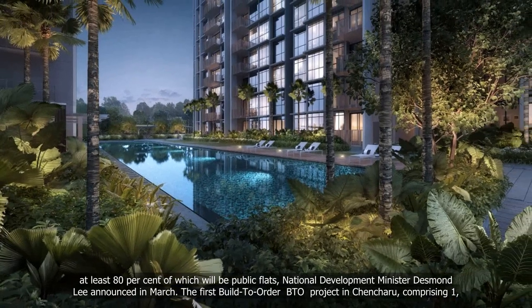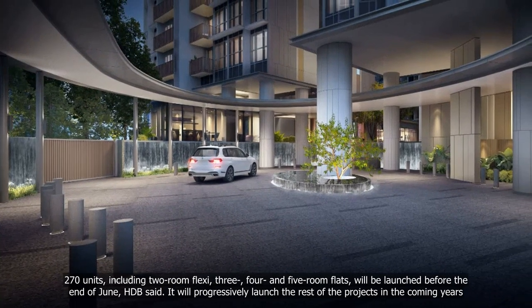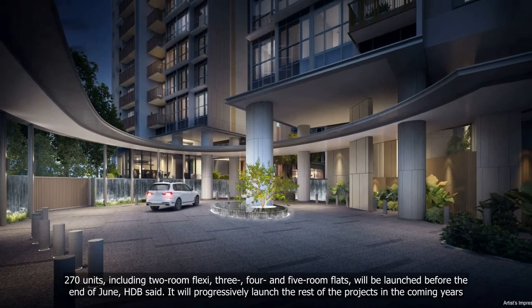The first Build-To-Order BTO project in Chancheru, comprising 1,270 units including two-room flexi, three-, four- and five-room flats, will be launched before the end of June, HDB said.